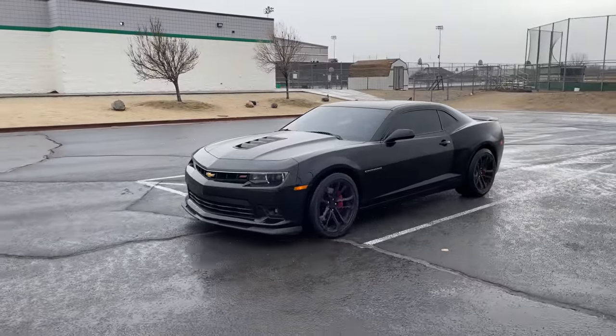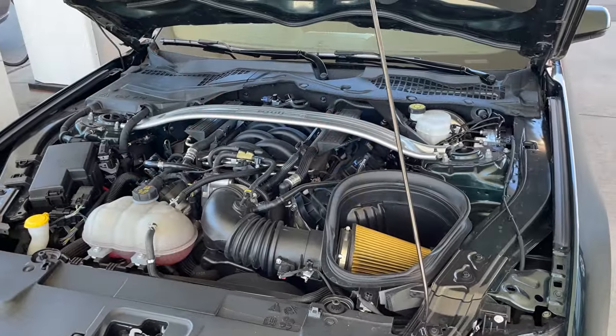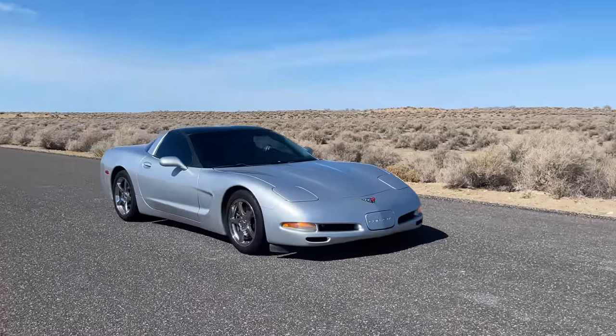Every race will feature a car that is more powerful and faster than the one before it. And while my Mustang is modified, all the cars we'll be racing still have higher compression and displacement. Our first race is against a lightly modded 2001 Chevy Corvette with a 6-speed manual transmission.